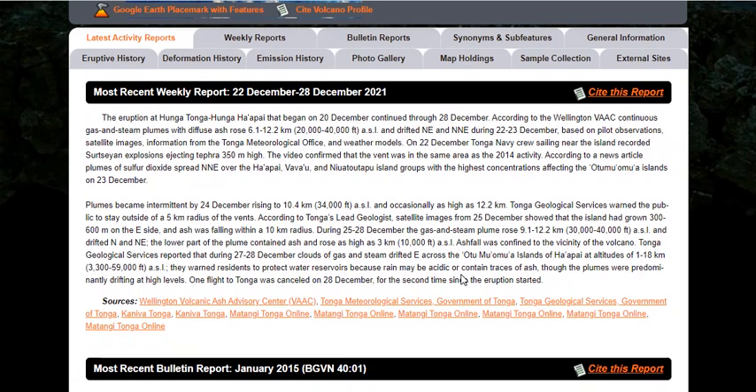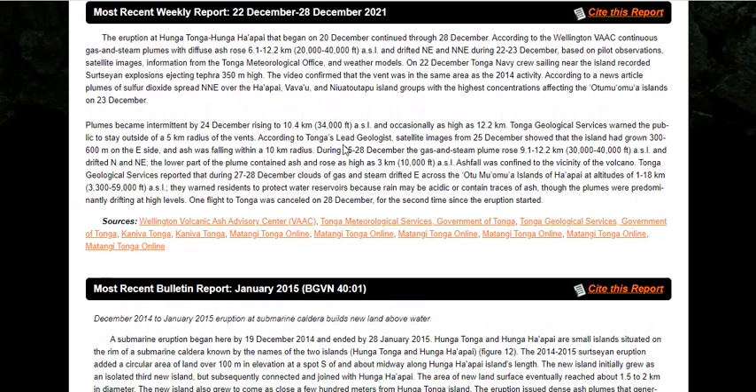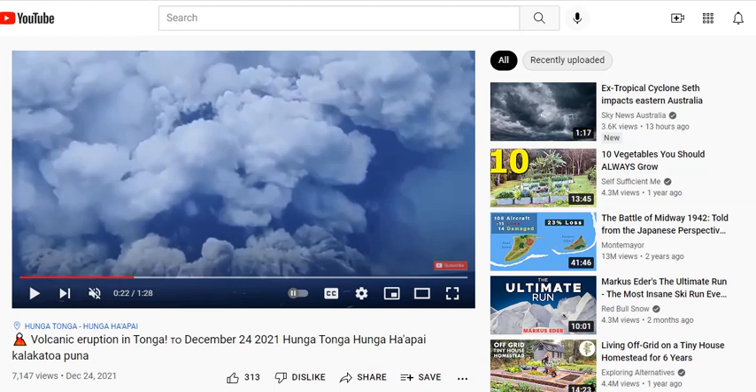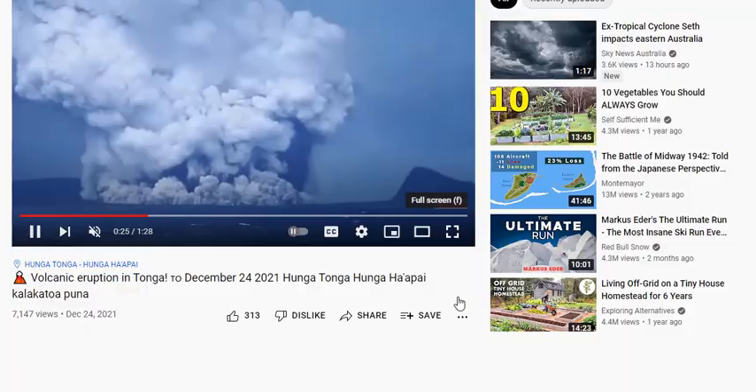The big boom happened on December 24th with ash rising 34,000 feet or higher. There were some estimates of 40,000 feet and some spectacular footage, but no video. And today we have video of it erupting on December 30th. But first, we're going to look at the big eruption on December 24th.